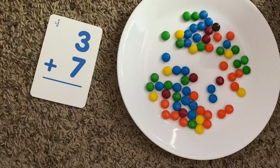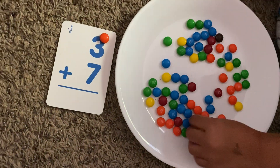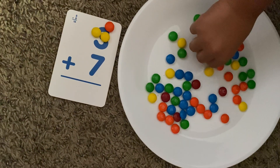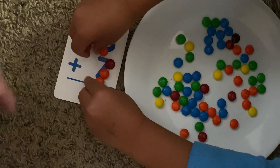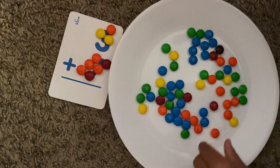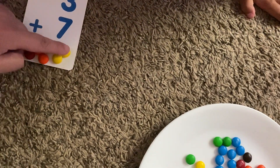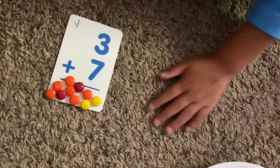This is the trickiest one of them all, right? What number is this? Three. Put three M&Ms. One, two, and three. And then what number is this? Seven. Can you count out seven M&Ms? That's a lot of M&Ms. One, two, three, four, five, six, and seven. Now we've got to add them all up. We have seven. There's seven, then eight, nine, ten. Three plus seven is ten. Ten! Yeah, that's a crazy big number, huh?